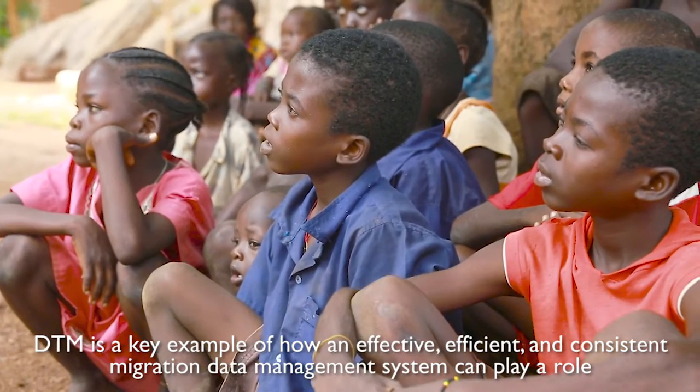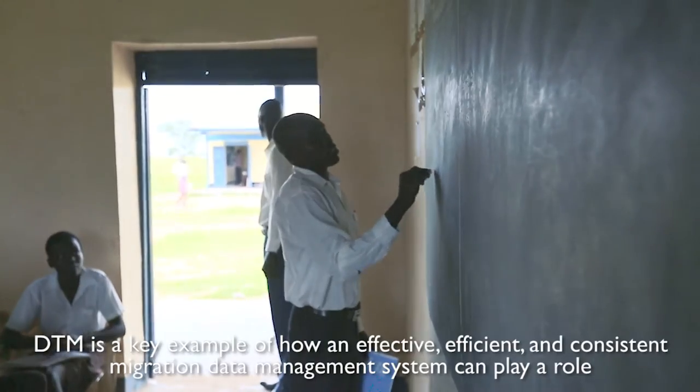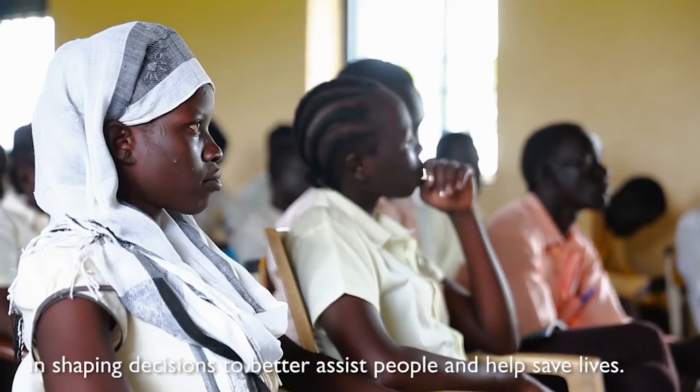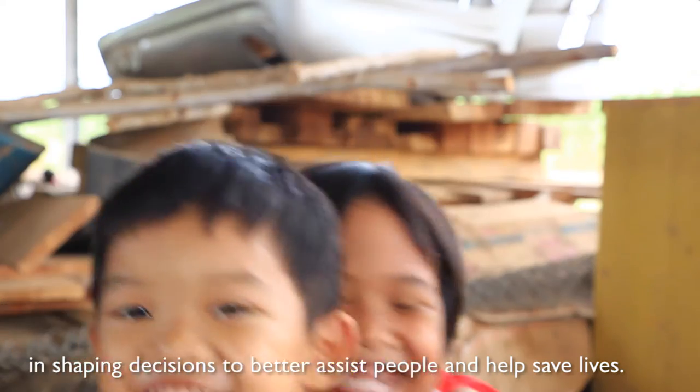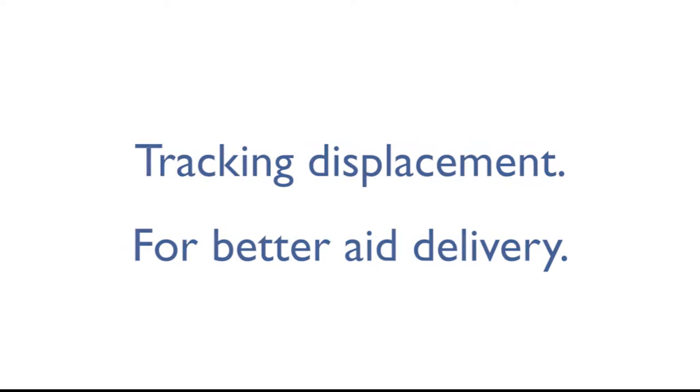DTM is a key example of how an effective, efficient, and consistent migration data management system can play a role in shaping decisions to better assist people and help save lives. Tracking displacement for better aid delivery.